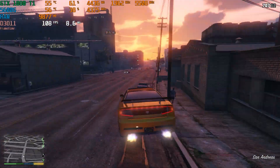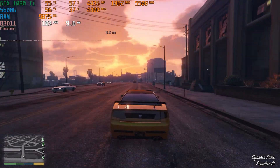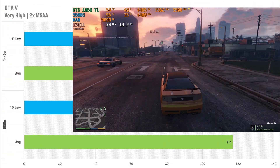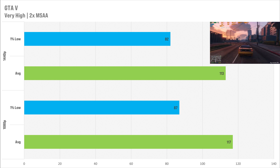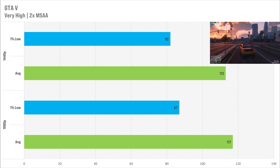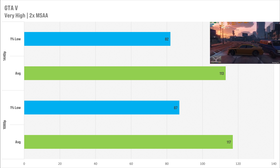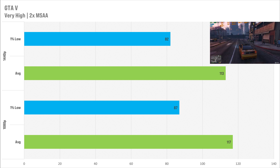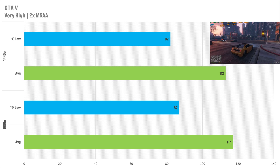GTA 5 did exhibit some very weird behaviour — it didn't really go down when we switched to 1440p, so this is probably another CPU bottleneck. I set it to the very high preset with 2x MSAA. At 1080p it got 117 FPS on average with a 1% low of 87 FPS. Switching to 1440p, we only lose 4 FPS on the average and 5 FPS on the 1% low. Yet again, the 1080 Ti is certainly giving my 5600G a run for its money.